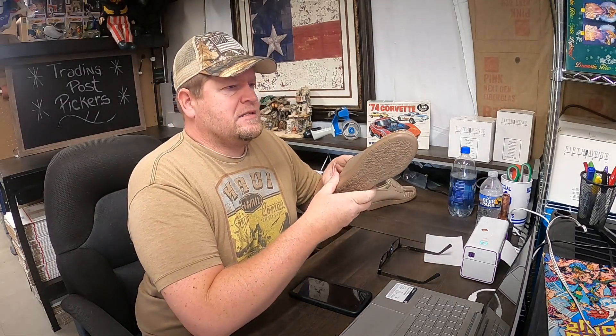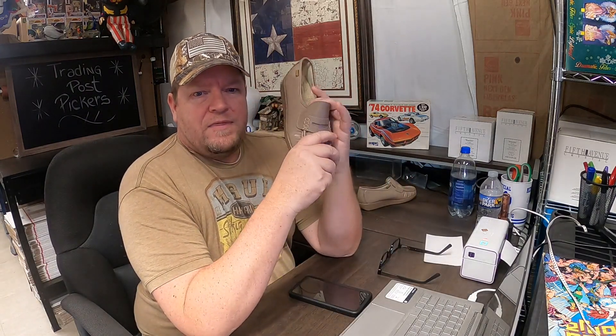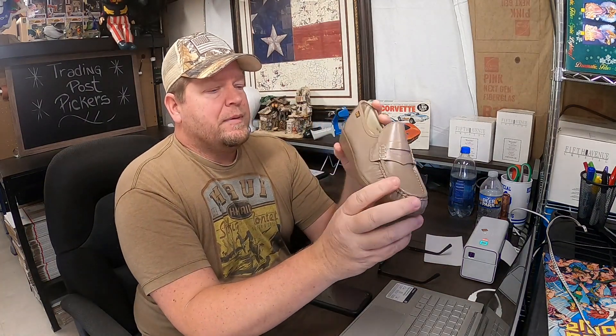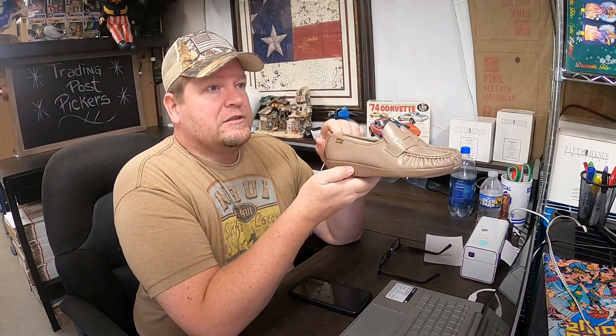And finally for the week — a pair of SAS Women's Mocha Classic Slip-On loafers. We got these at Goodwill — there were two pairs and they looked brand new. At our Goodwill it's $5 standard price for a pair of shoes, and they sold for $25.